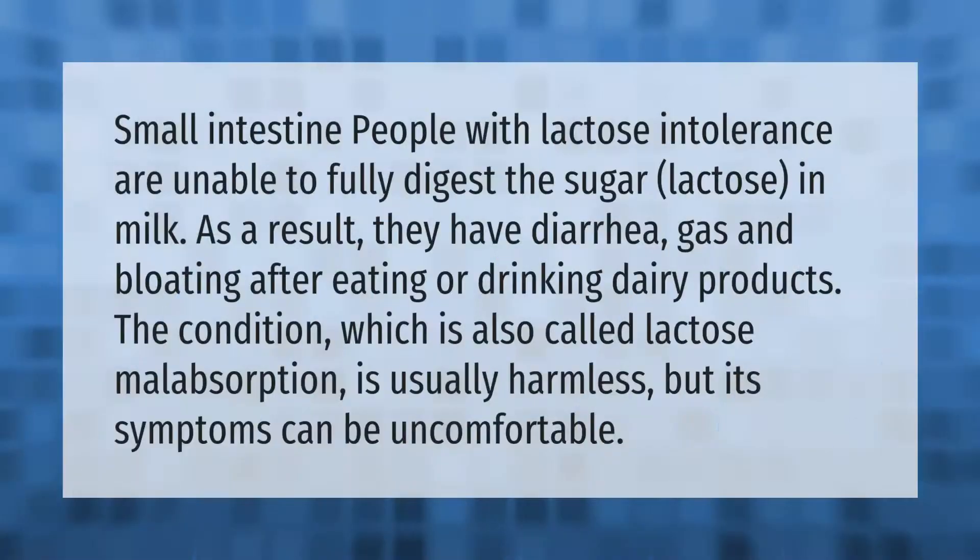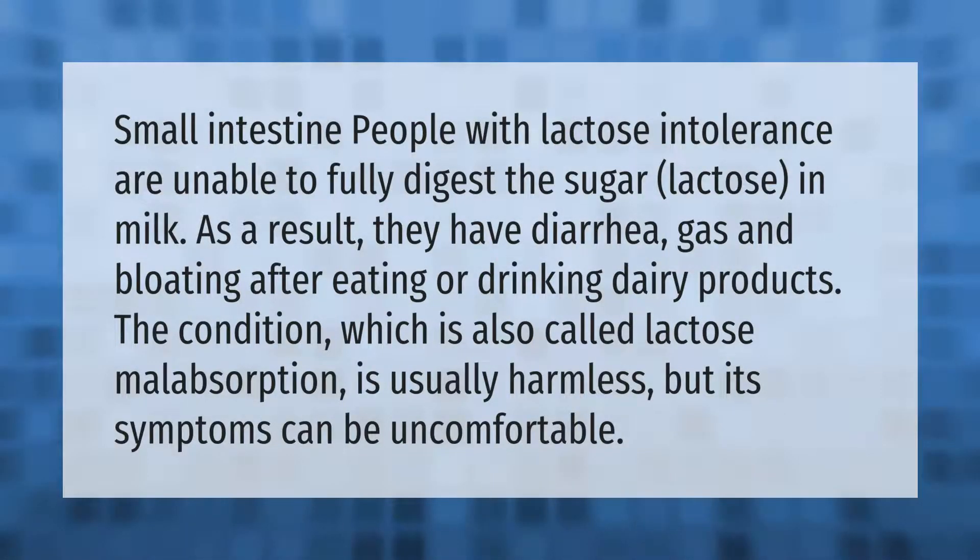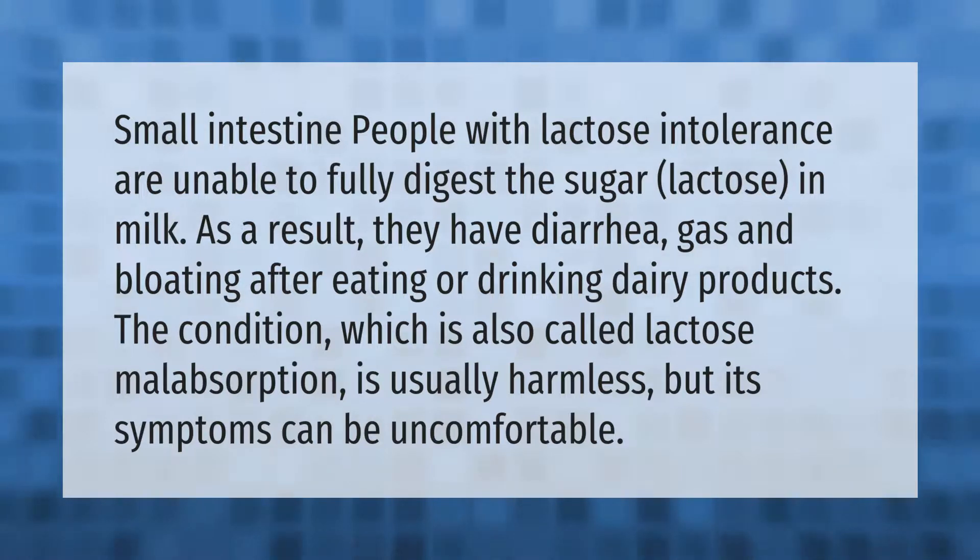People with lactose intolerance are unable to fully digest the sugar lactose in milk. As a result, they have diarrhea, gas, and bloating after eating or drinking dairy products. The condition, which is also called lactose malabsorption, is usually harmless but its symptoms can be uncomfortable.